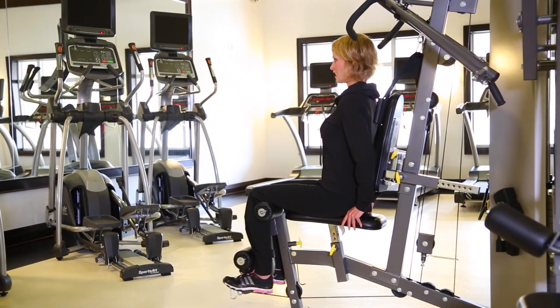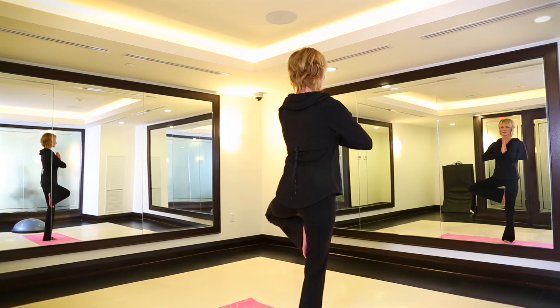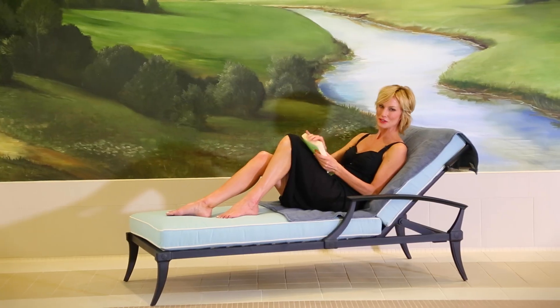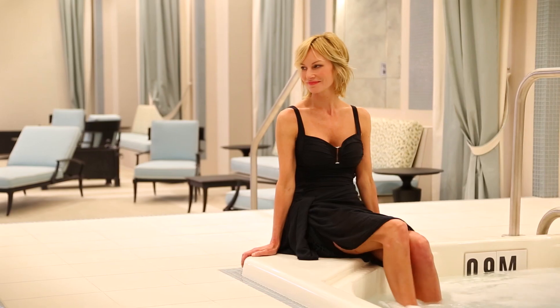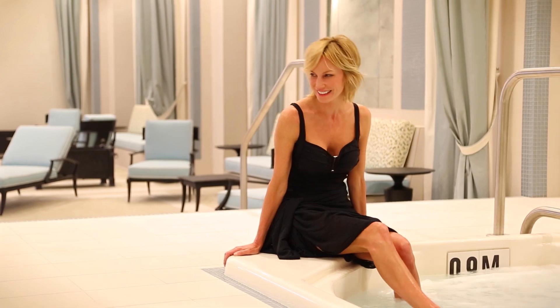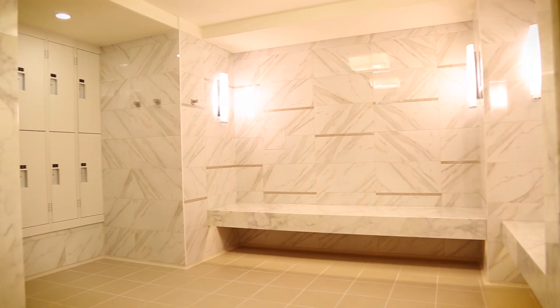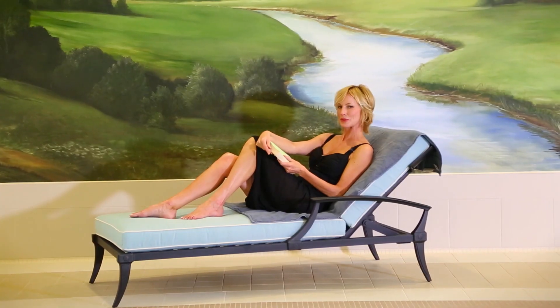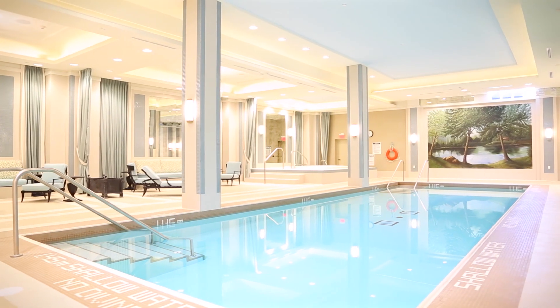This fully equipped gym and yoga studio definitely caters to all of your active lifestyle needs. This will be your favorite place to escape: a Turkish-inspired whirlpool, private alcoves for lounging, his and hers steam room, and a magnificent indoor swimming pool — your own personal retreat.